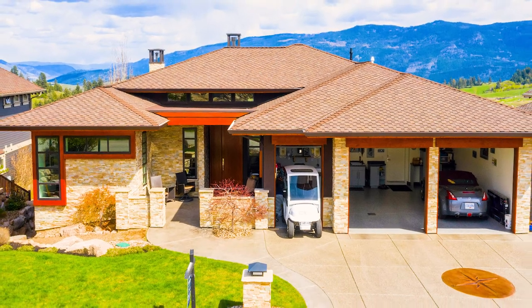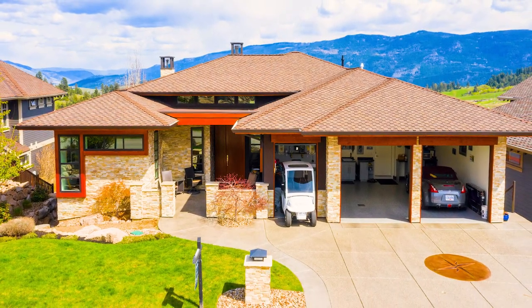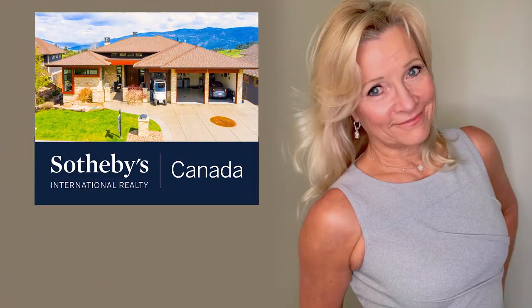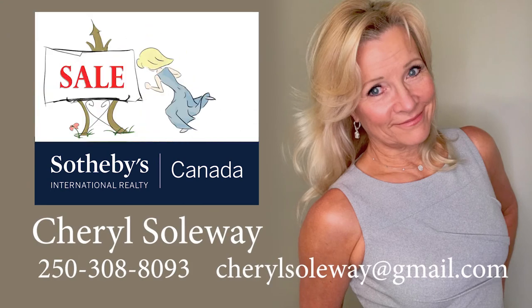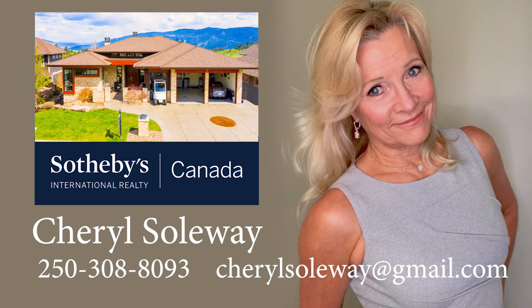You will not find a better built or more lovingly cared for home. Predator Ridge is my home and my most beloved community. If you're ready to make a move here, I would love to show you this incredible home.